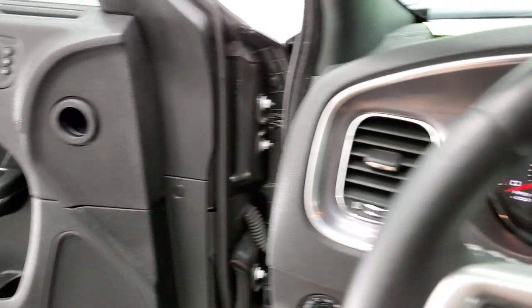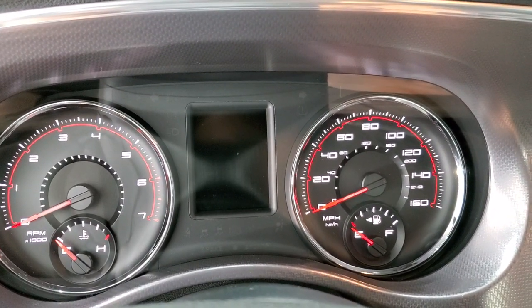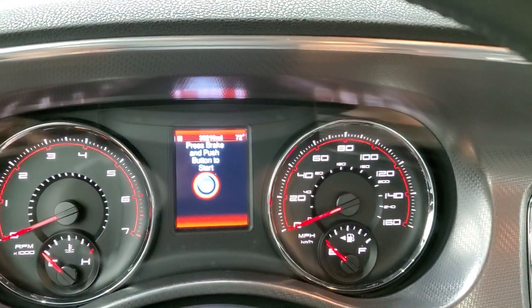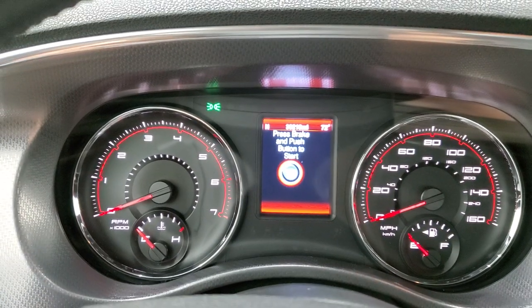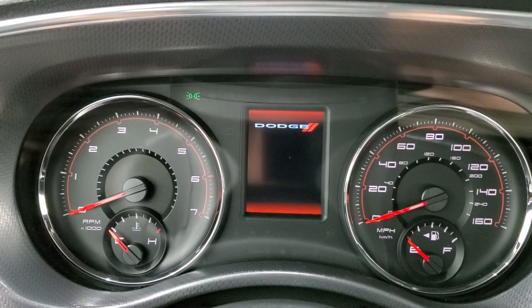We'll hop inside and turn the ignition on so we can check out the miles and the radio. You can see that this one has 30,218 miles.